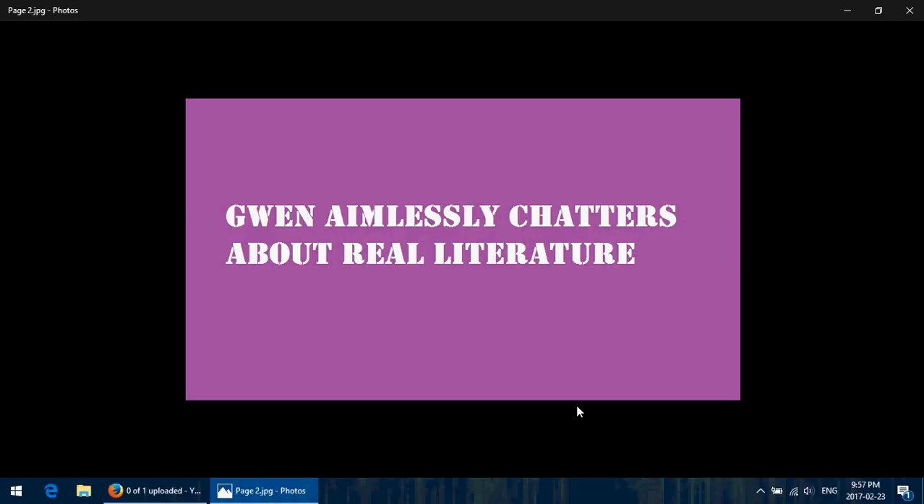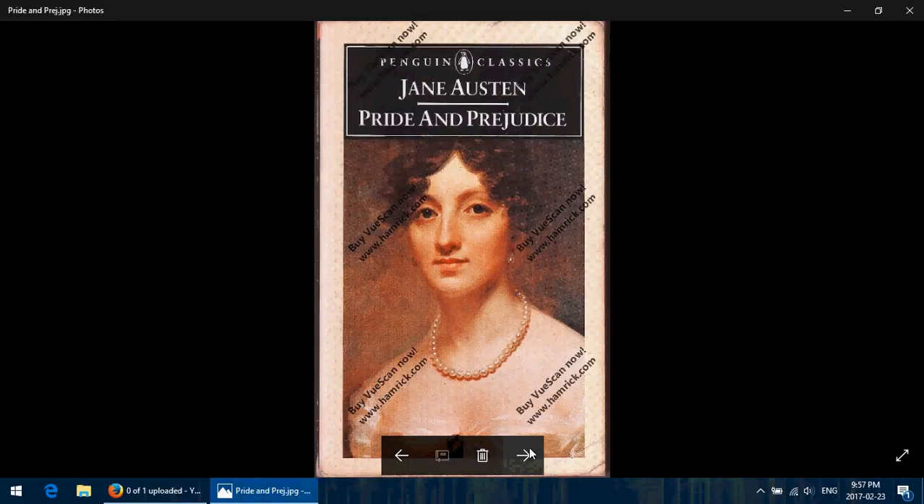So, Gwen Aimlessly Chatters About Real Literature. What am I chatting about this week? I figured that even though my father's list includes some books nobody's heard of, some books people might question as literature, and some books where you might want something more canonical, I'd start with a book that makes a lot of people's lists and an author who makes most people's lists: Jane Austen and Pride and Prejudice.